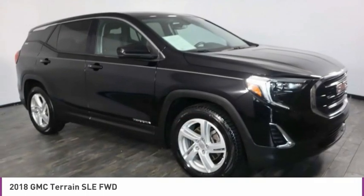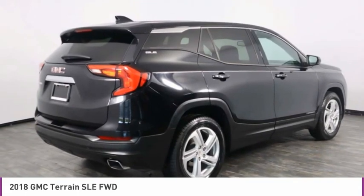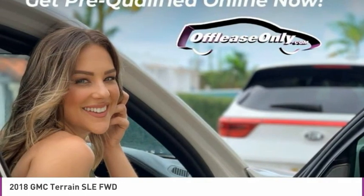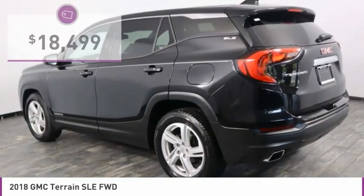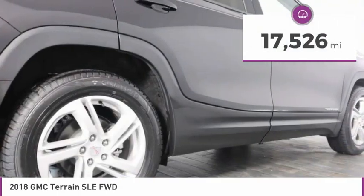Terrain offers uncompromised capability, a balanced stance, and a commanding view of the road, letting occupants enjoy a confident driving experience. An EPA-estimated 32-highway MPG is not bad either, and is priced below $20,000. This vehicle has less than 20,000 miles.